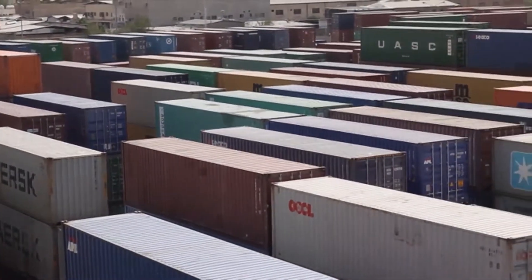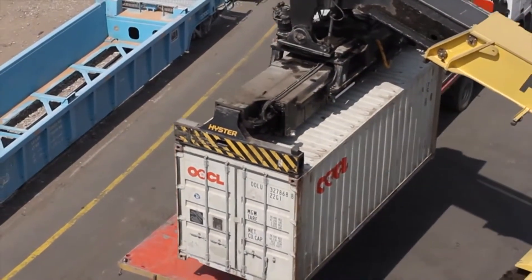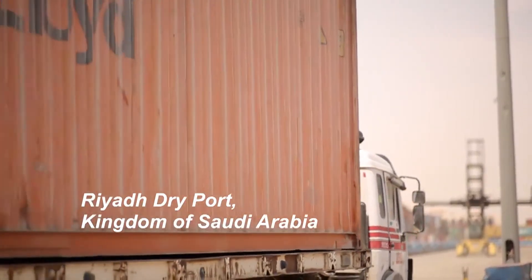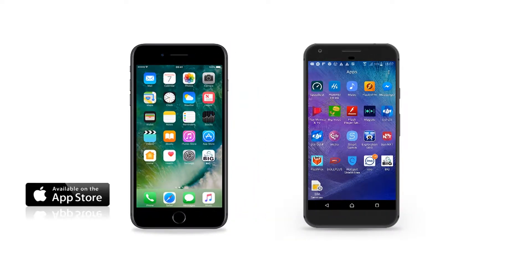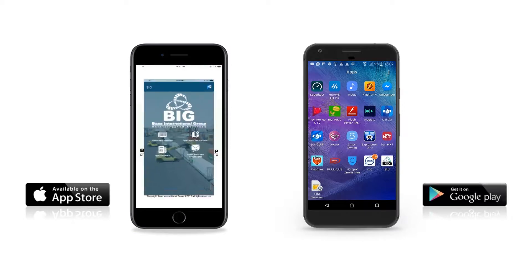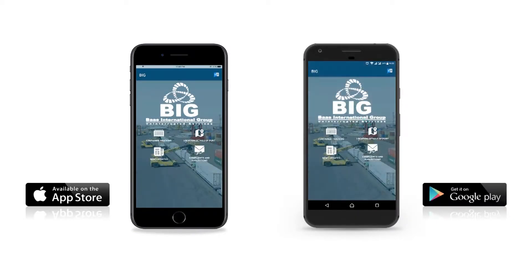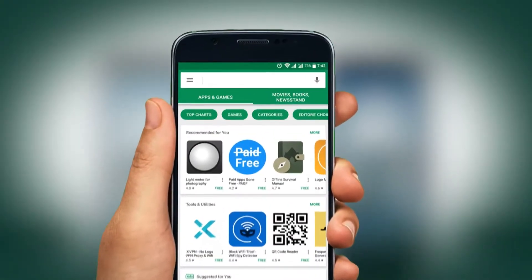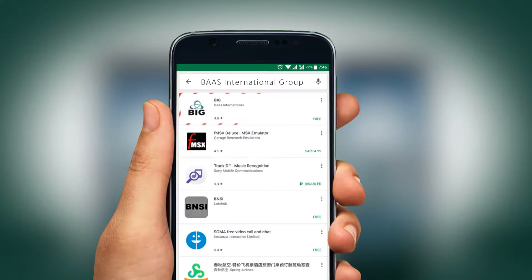We provide you with an effortless solution through our innovative app for tracking your container movement and current position of your container at Riyadh Dryport. After downloading the BIG app from the App Store on iPhones or Play Store on Android phones, you can start tracking your containers right away. You can just enter BOSS International Group to search for the app in your download store.